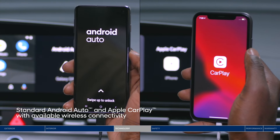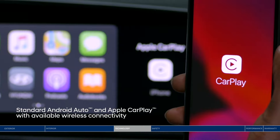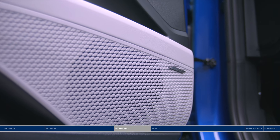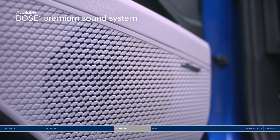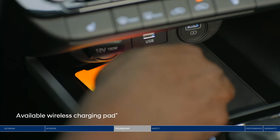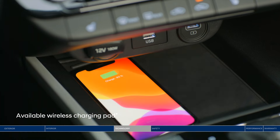Enjoy Android Auto and Apple CarPlay to safely access your favorite apps via the touchscreen display or voice recognition, including your playlists, which sound unbelievable on the Bose premium sound system. Forget your phone charger? You don't need it with the wireless charging pad within reach.